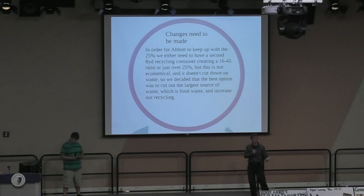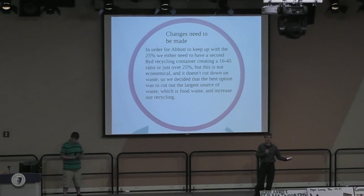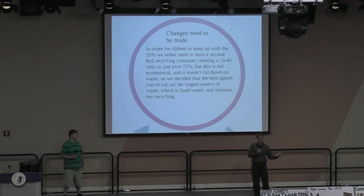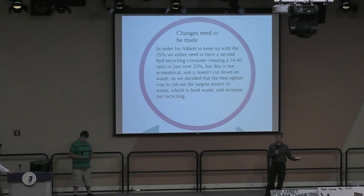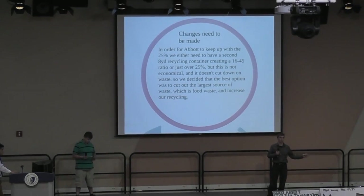We could have our private hauler bring us a second eight-yard container for recycling. However, that's kind of impractical because we would have to pay for it. And by filling that, we're not really cutting down on waste — we'd be recycling more, but that's not really what we want to do. We want to cut down on waste and see what we can do.